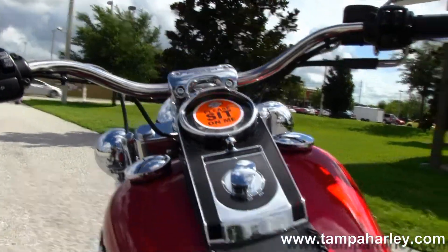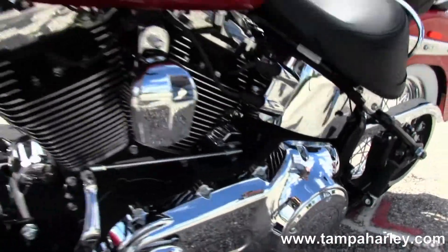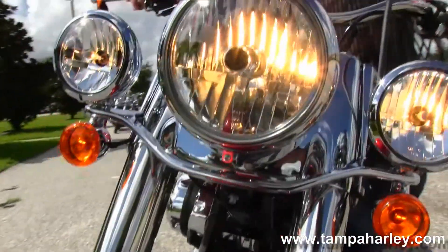This bike is an ember red sunglow and carries a two-year limited mile warranty. Out front we have the chrome headlight housing and full-size chrome passing lamps.